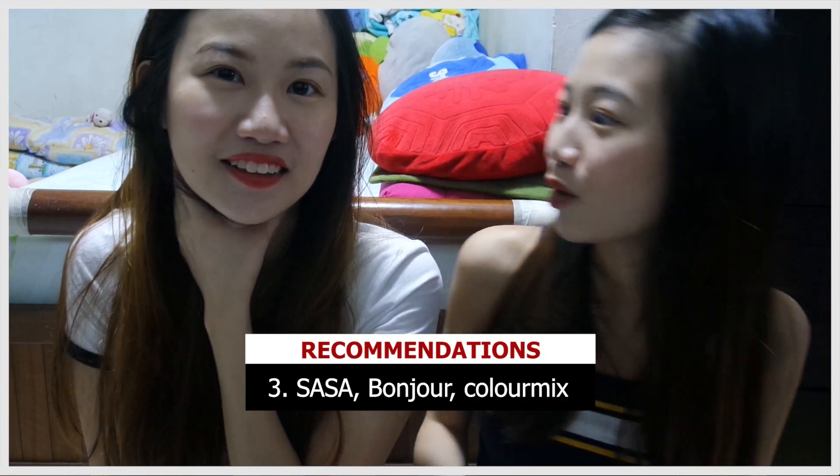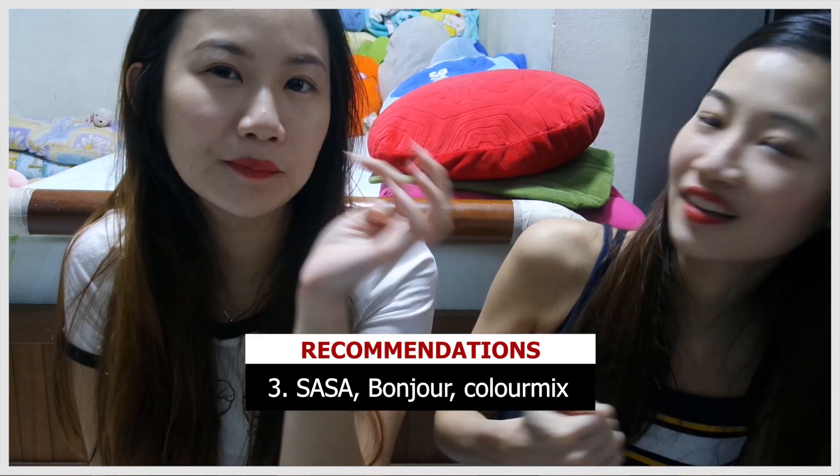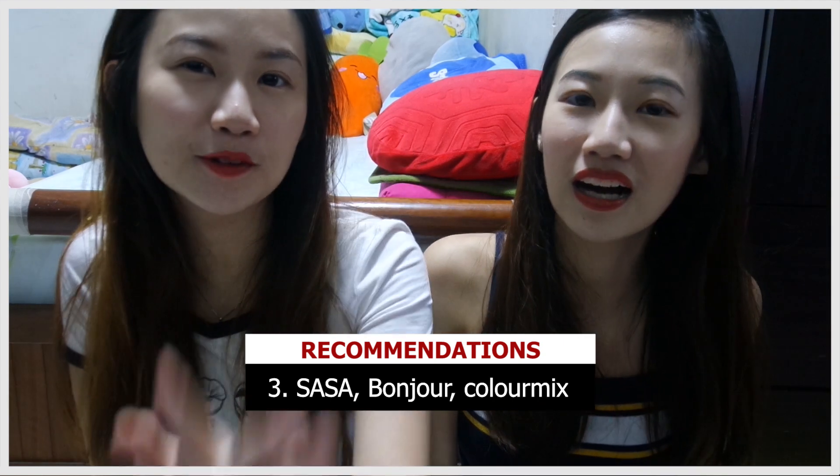We forgot to do recommendations on skincare and makeup, but you guys probably know Sasa and Bonjour, right? Mainly Sasa, La Mer, and those kinds of shops. We'd say go to Sasa, Bonjour, and Color Mix — the rest are dubious, don't go there. Sometimes it's so cheap that you don't know if it's real, so better not waste your money.